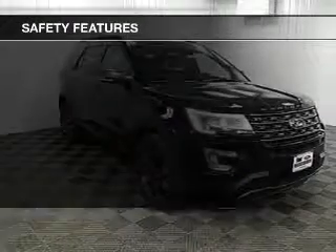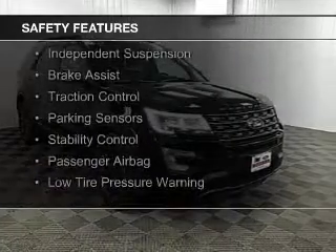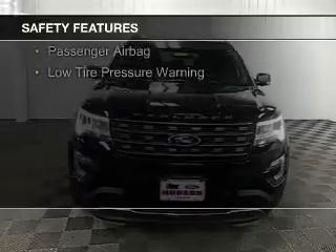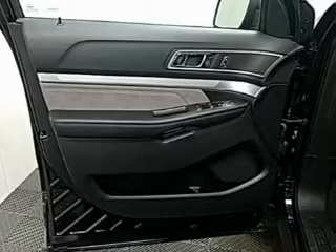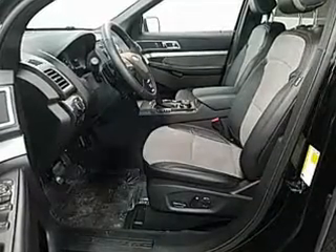Safety was made a priority with these features: curtain head airbags, side airbags, second and third row head airbags, independent suspension, brake assist, traction control, parking sensors, stability control, a passenger airbag, and low tire pressure warning. Great quality at a great price.